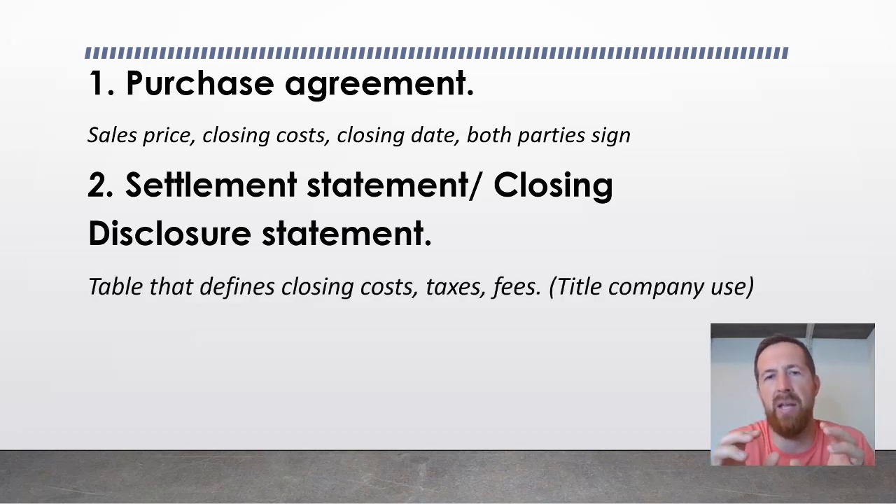This statement includes information about the buyer and seller, identifies the property, and has a table showing the agreed-upon sales price from the purchase agreement with various fees added or subtracted — such as closing costs, prorated taxes, and fees for the closing company. It shows the total amount due to the seller as their earnings from the sale, and how much the buyer has to deposit. The title company will ask you to sign this statement to confirm that all information has been legally and clearly disclosed to you.